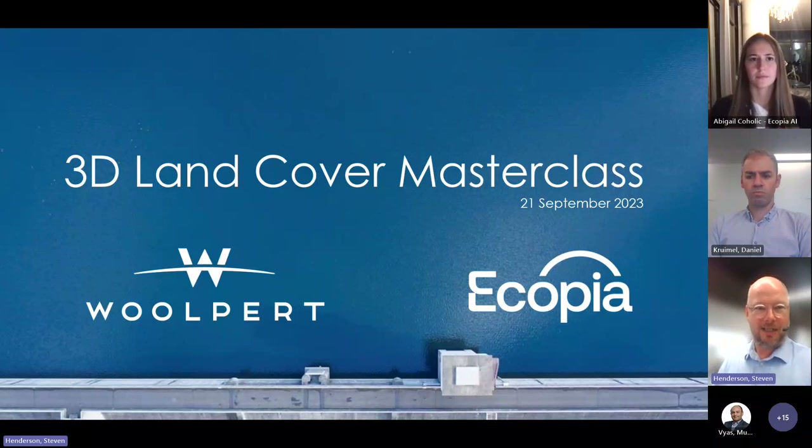Abigail and Dan — Dan Grimmel, our Sales Manager for Asia-Pacific — will be leading the discussion. And Abigail, a colleague from Ecopia AI in Canada, joined us late night. Thank you for joining us. Abigail will be running us through the Ecopia AI offering. So without further ado, I'll hand over to Dan to talk about Woolpert.